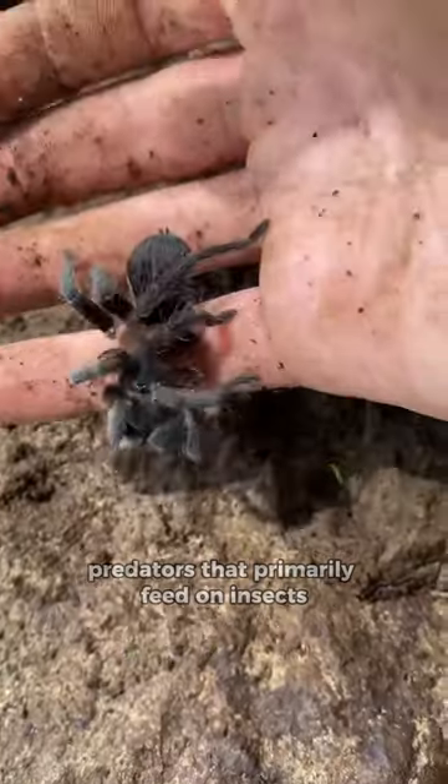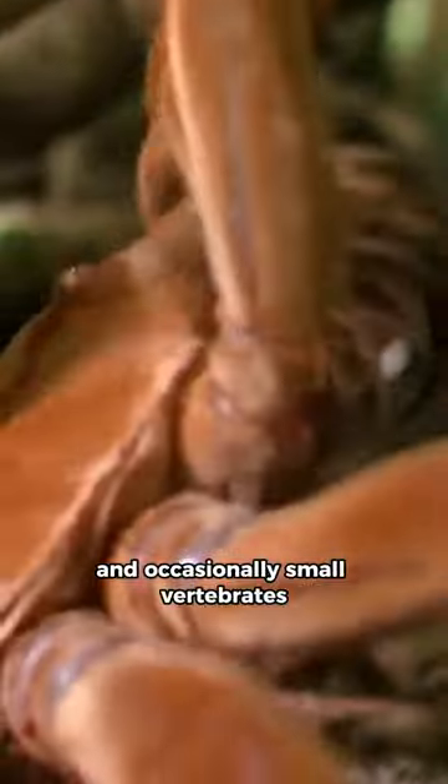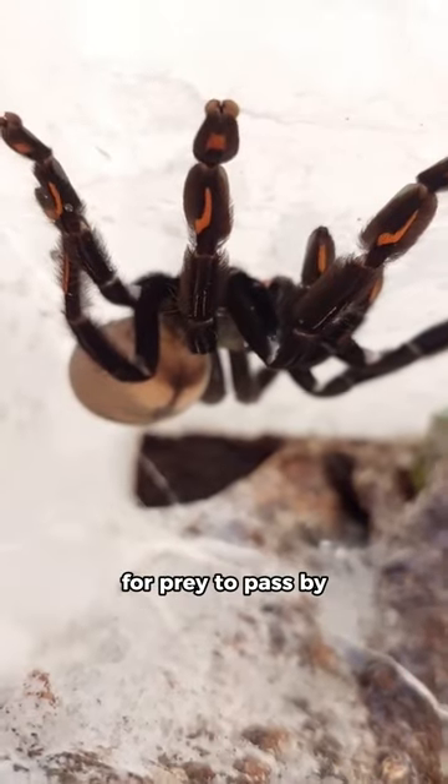They are carnivorous predators that primarily feed on insects, other arachnids, and occasionally small vertebrates. Their hunting behavior typically involves ambush, where they wait in burrows or concealed locations for prey to pass by.